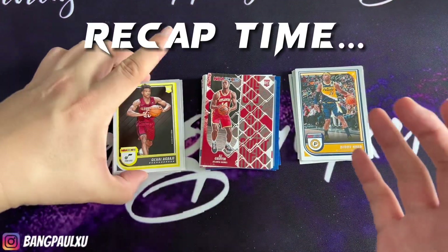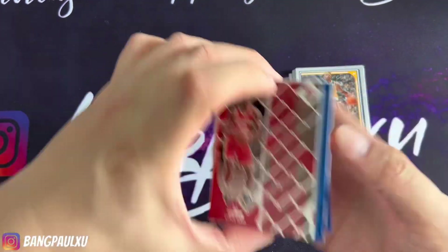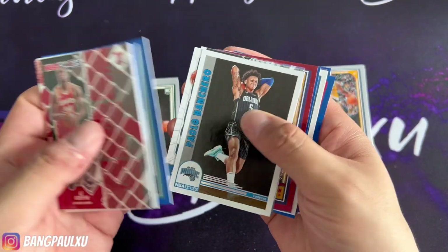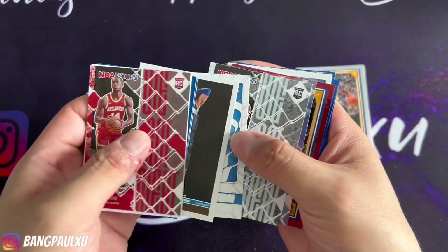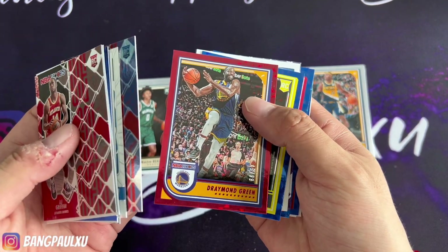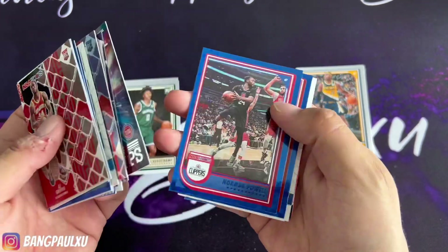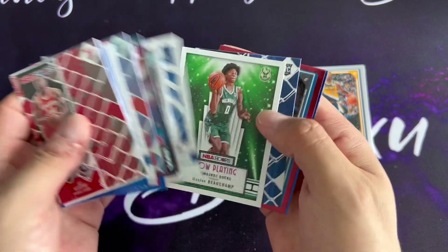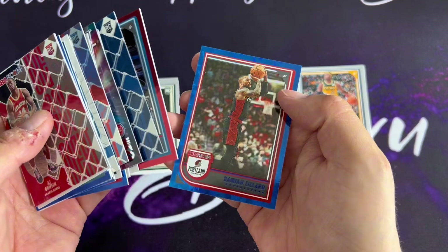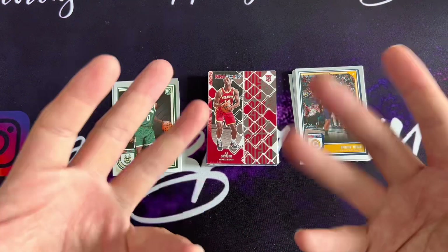Recap time. The normal base rookie cards — nobody good. The inserts — a lot of inserts. Shaden, Jabari, Paolo, Chet. I guess these two are the best. And a holo Jdub. Our numbered cards: 45 out of 99 Draymond, and Cole Anthony out of 99. So those are the two out of 99s that we got. What do you guys think? $31 bucks, not too bad. Thanks for watching. Bye-bye.